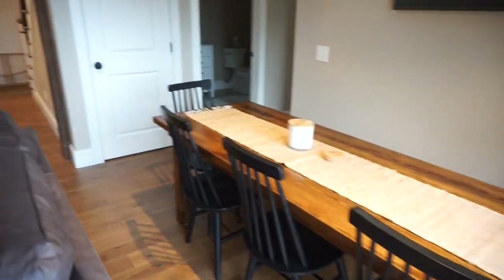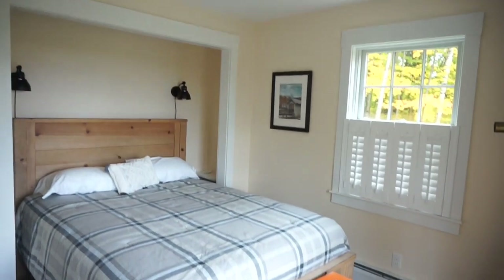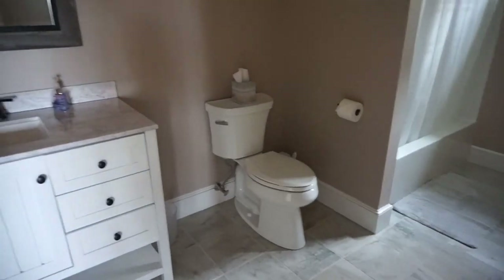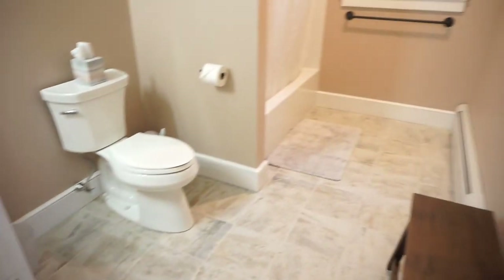We're going to be playing some games tonight. This is one bedroom — bedroom number one. There's five bedrooms and four bathrooms. This is the first bathroom. I've got to take a shower and do my hair — I did my makeup already. Bathroom number one.